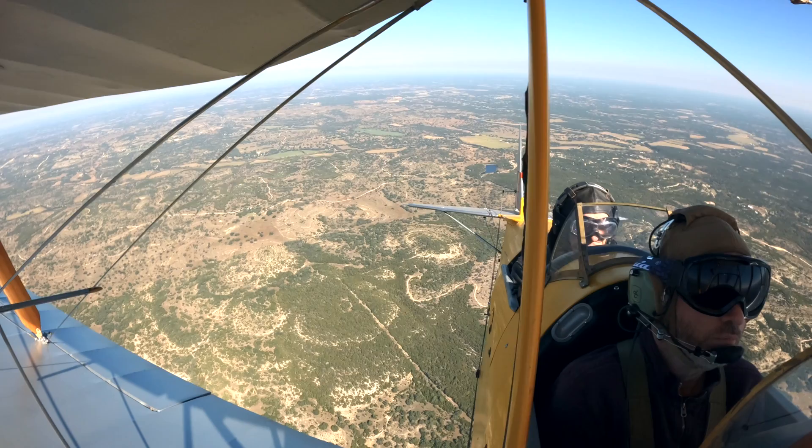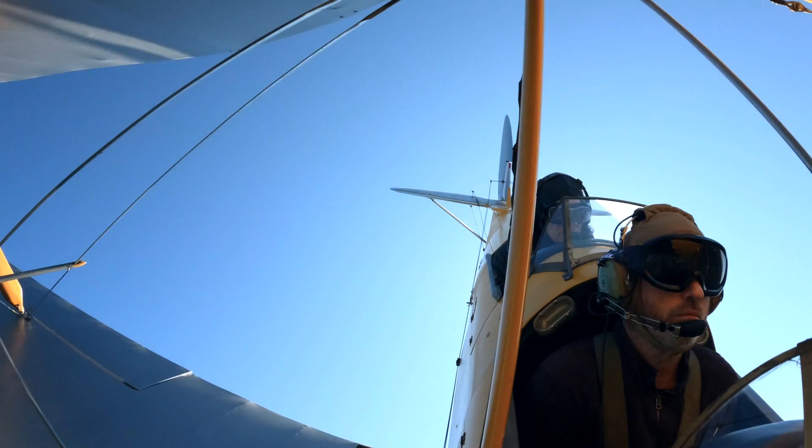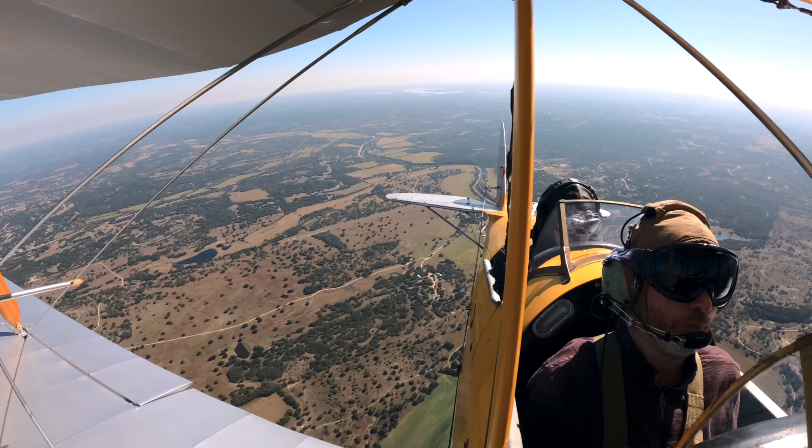Then it was time to do spins. What a ride!